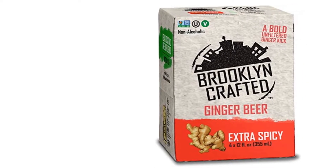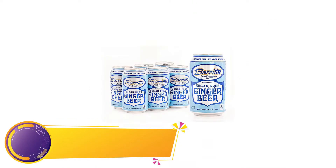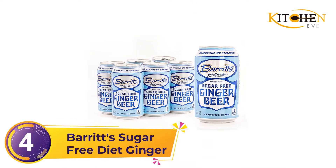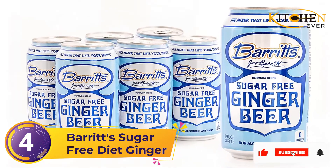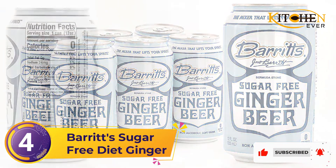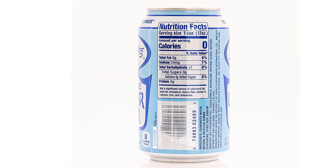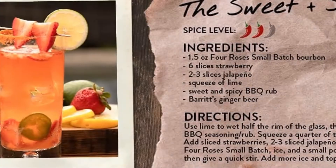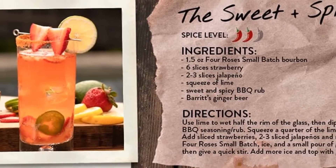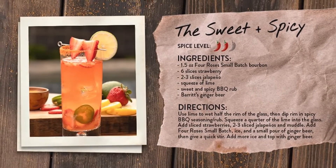Number four: Burritt's Sugar-Free Diet Ginger Beer. Another solid sugar-free ginger beer option, drinkers of the sugar-free version like it because it still tastes like the regular version. Use this one to keep sugar low when making mixed drinks. Their natural, unique, delicious drinks are loved internationally.